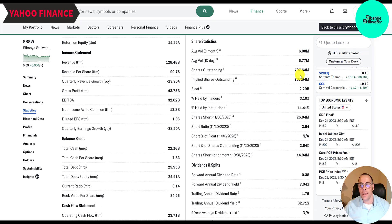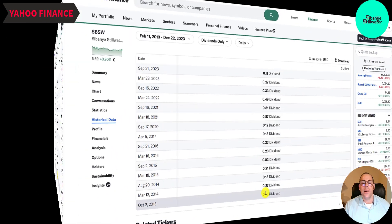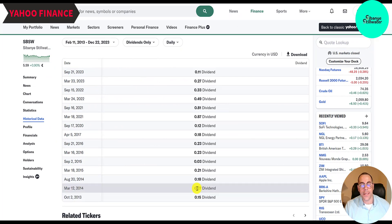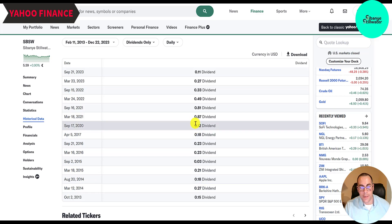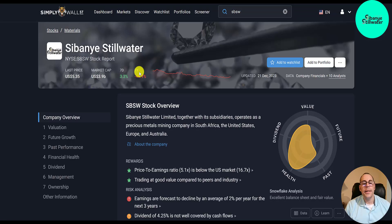It looks like they cut their dividend pretty drastically — their forward dividend yield is 7%, their trailing is 33%, and they pay out 53% of their earnings as dividends. Here's their dividend history since 2013: they started at 15 cents, raised it to 27 cents, back down to 18 cents — it's been all over the place. Recently they cut it a lot: 87 cents down to 81, down to 49, down to 43, down to 27, down to 11 cents. To calculate the forward dividend, you take 11 cents times 2 since it's semi-annual, then divide by the stock price to get the yield. The trailing dividend is the sum of the last two payments — 11 and 27 cents — totaling 38 cents over the stock price, which is about 6.9%.